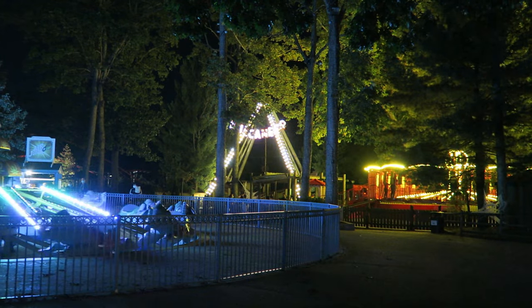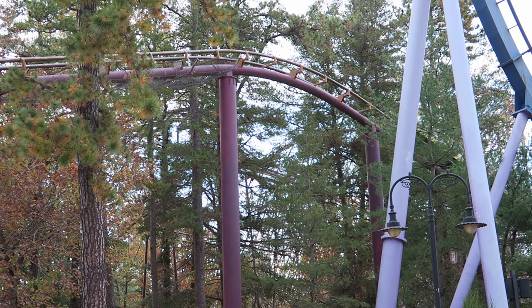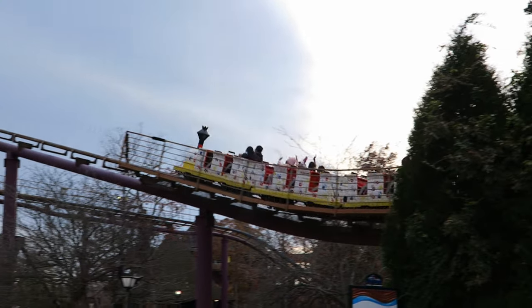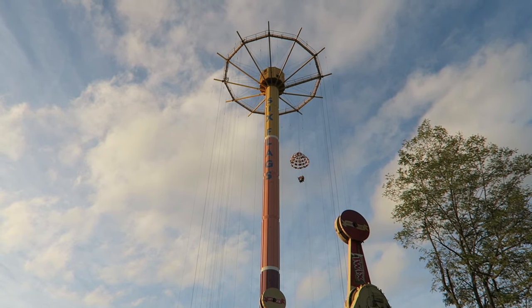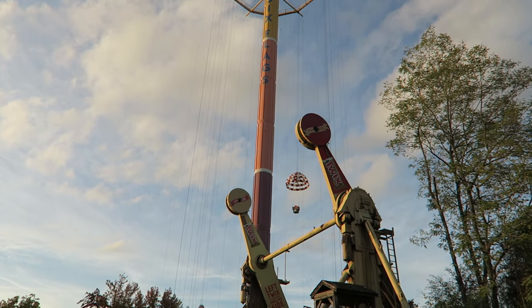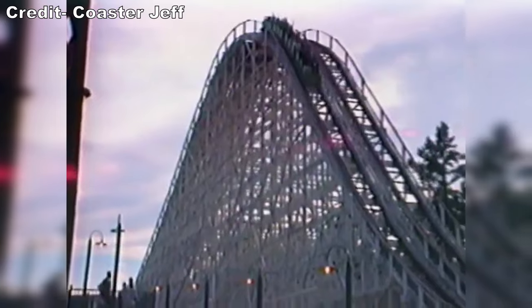Great Adventure originally opened in 1974 as a much different place. The original entrance was over by Runaway Mine Train, and it's really bizarre to think that was once the front of the park. Back then, the park had a greater emphasis on themed areas than thrill rides. In 1977, the park was purchased by Six Flags and renamed Six Flags Great Adventure, and started growing like wildfire, adding several different thrill coasters throughout the 1980s.